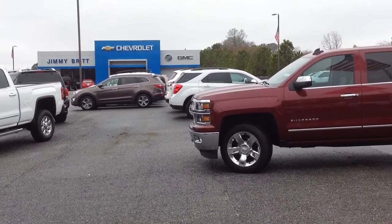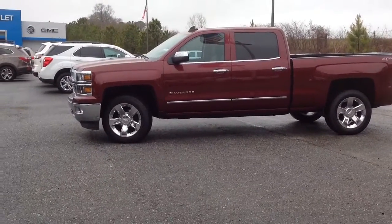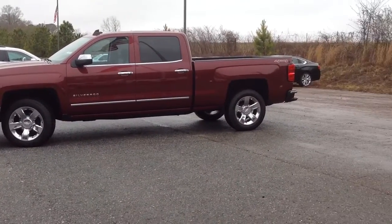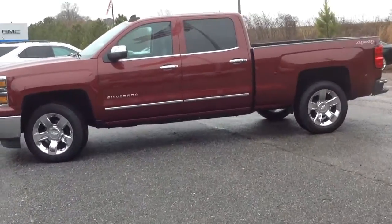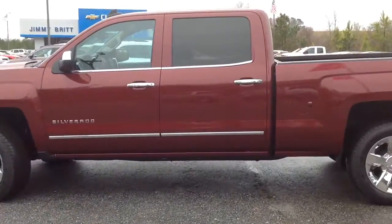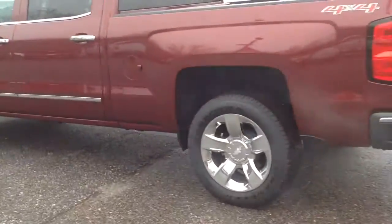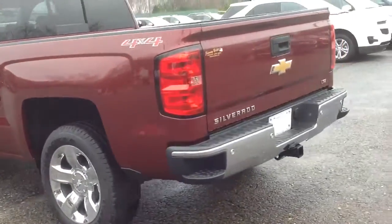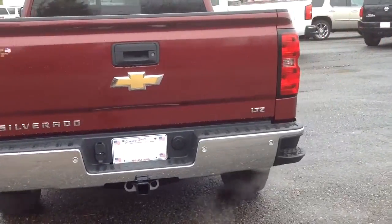Hey Charles, this is Junior over at Jimi Bridge Chevrolet and this is the 2015 Chevy Silverado 1500, Crew Cab, 4x4 LTZ Package.